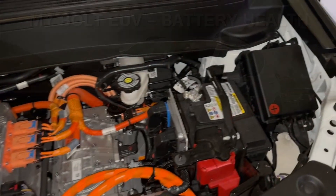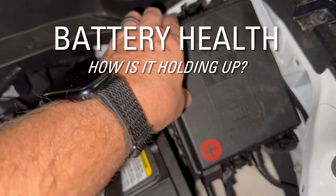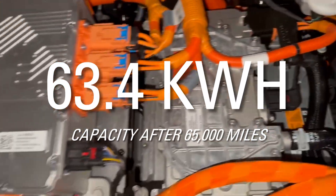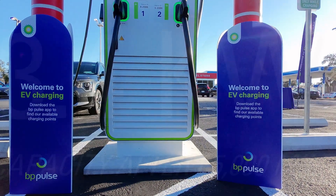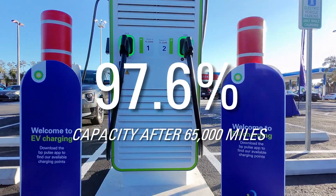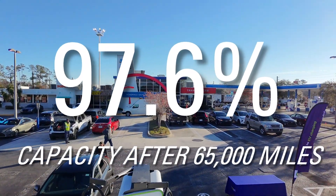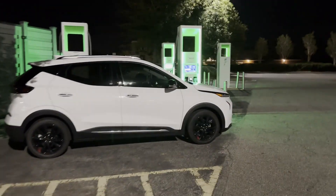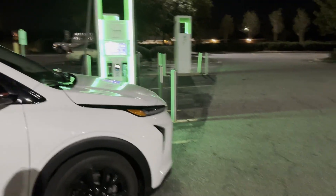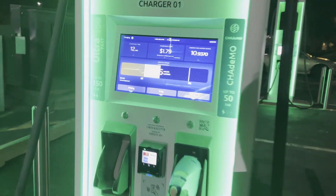Now comes the big question — battery health. That's the big question for everybody. After 65,000 miles, my Bolt is at 63.4 kWh, down just 1.6 kWh from its original 65 kWh. That's 97.6% capacity after 28 months and 65,000 miles. That's better than some gas cars are holding at compression at this point from their factory original capacity.